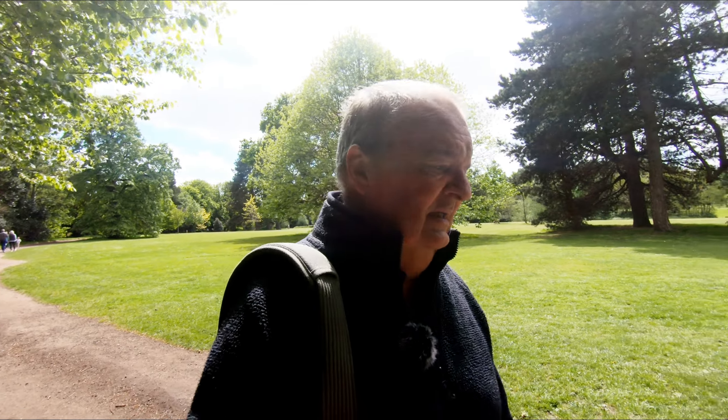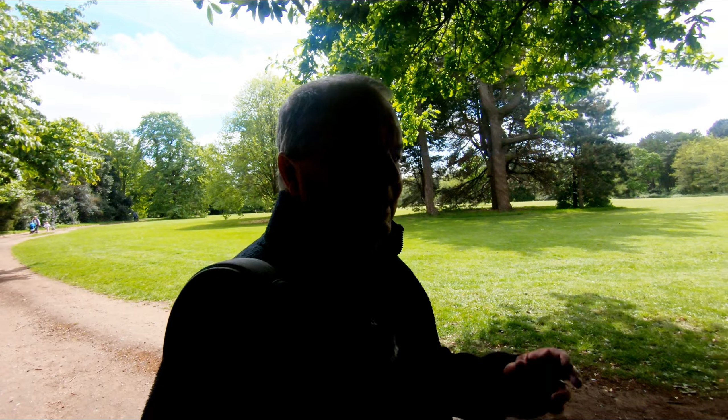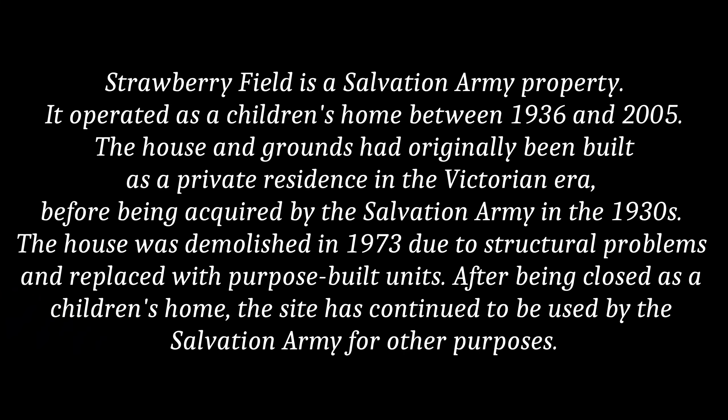Anyway, from me in Calderstones Park, I'm going to say thank you very much for watching. Thank you to everybody who has subscribed. Look after yourselves, enjoy your photography, and I'll see you all soon for another mind-bending instalment of Photography for Enjoyment. Bye-bye for now.